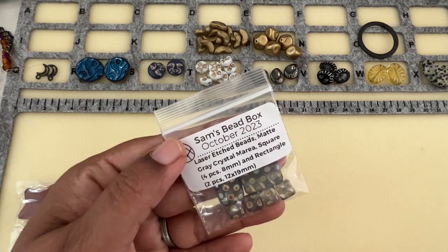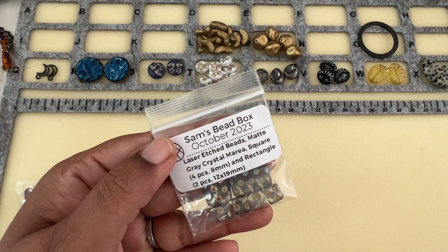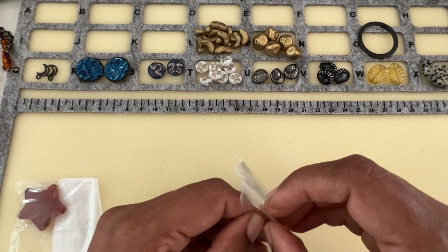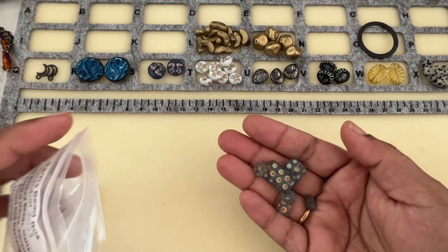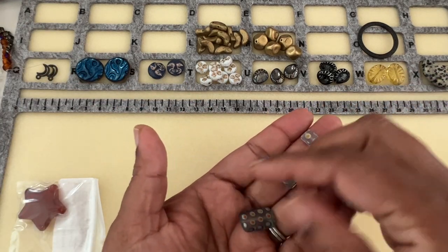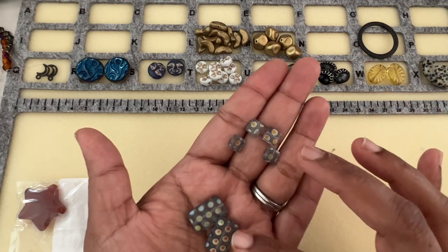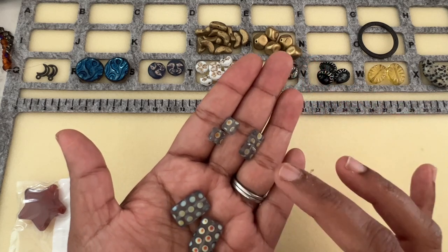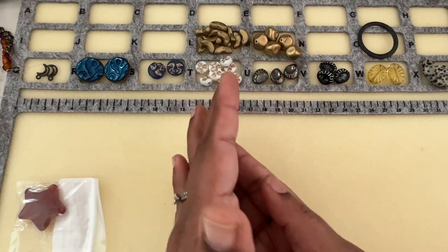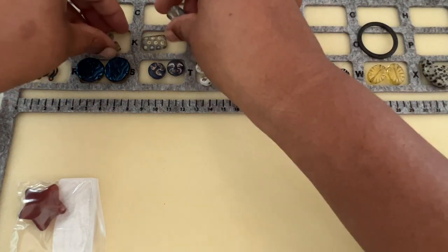Then we have some Laser Etched Beads, Matte Gray Crystal Maria, square four pieces eight millimeter, and rectangle two pieces 12 by 13 millimeter. That's really nice — two different shapes but the same pattern. You can make a set out of it and it really looks custom. I love these rectangles and the square is also very cute — you can see the color really nicely come through.